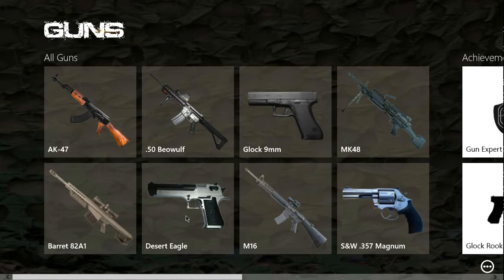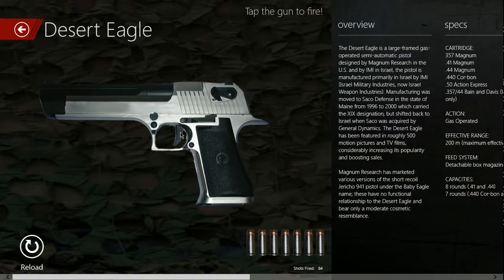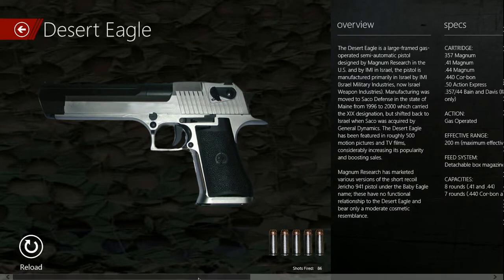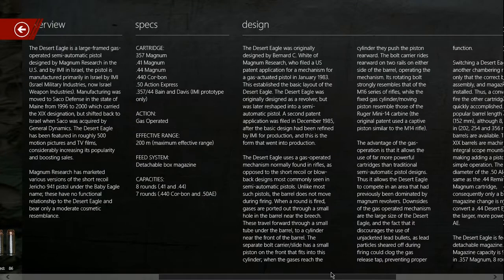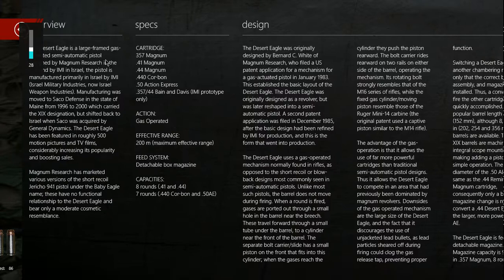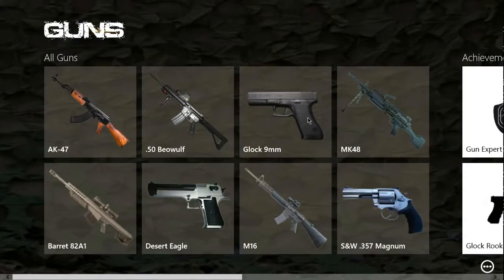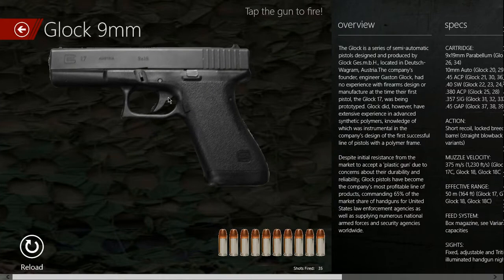Let's try it — you just click on it. The Desert Eagle is a large-framed gas-operated semi-automatic pistol. There are deeds of guns to choose from. The Glock is a series of semi-automatic pistol designs produced by Glock GmbH, located in Deutsch-Wagram, Austria.